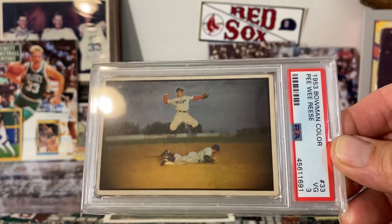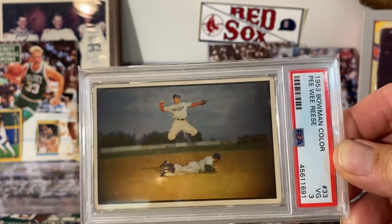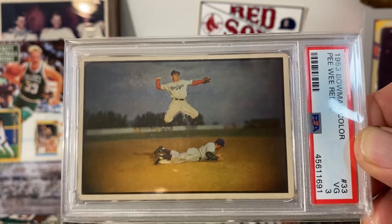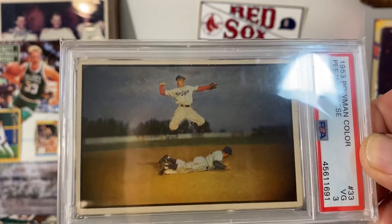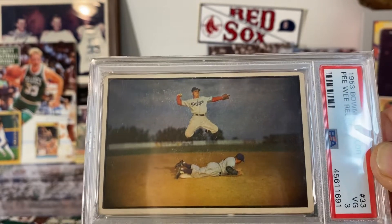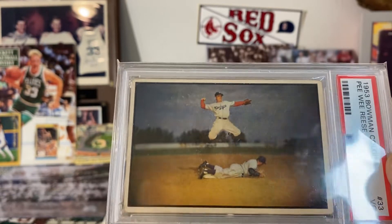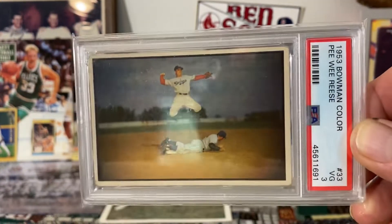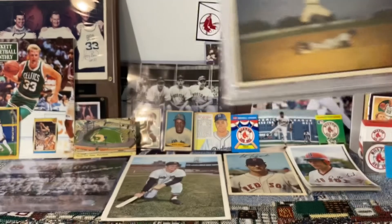Next is this beautiful 1953 Bowman Pee Wee Reese — another classic card in the hobby. From what I understand, this is the first action image on a baseball card, and what a great image it is: Pee Wee Reese leaping over a runner who looks like he's barreling into second base, getting ready to throw on to first base to complete a double play possibly. It's my understanding that this image was also taken from a spring training game. Just another beautiful card from another beautiful set.